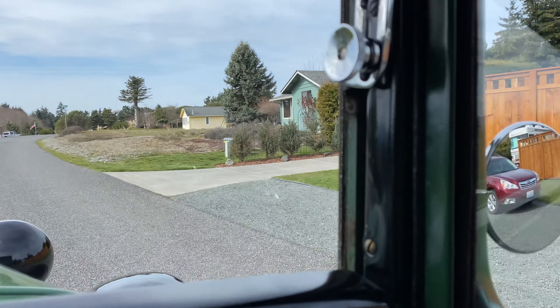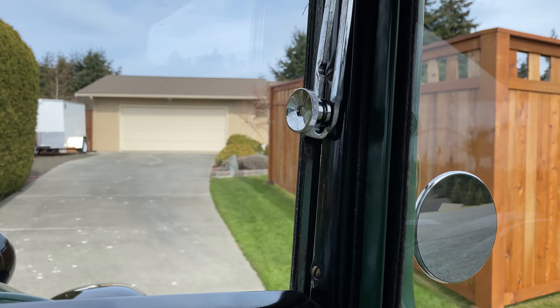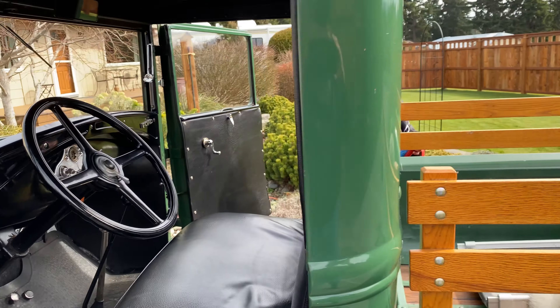We're back home after a great drive in the Model A. We'll leave her out here to cool off. Now we've got to get Shadow out.